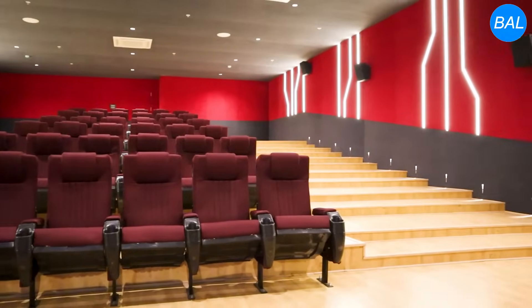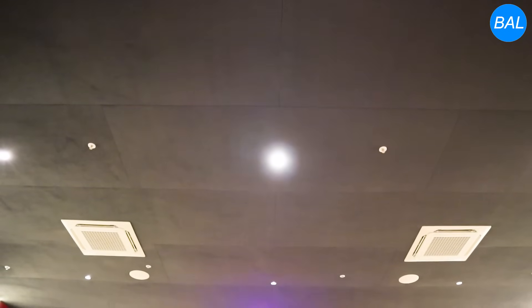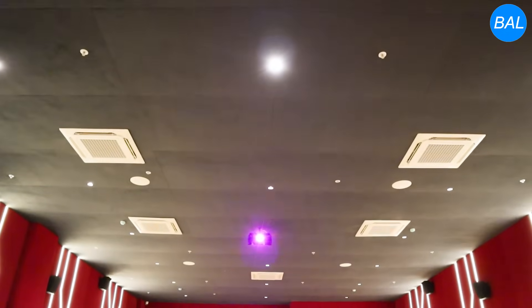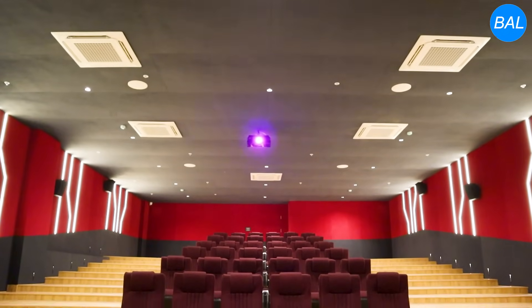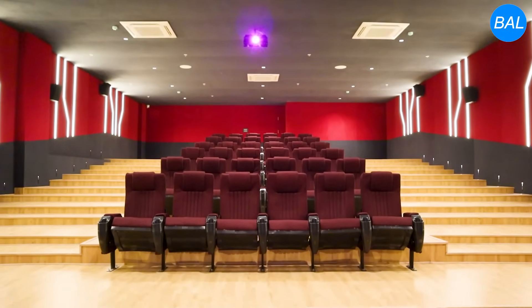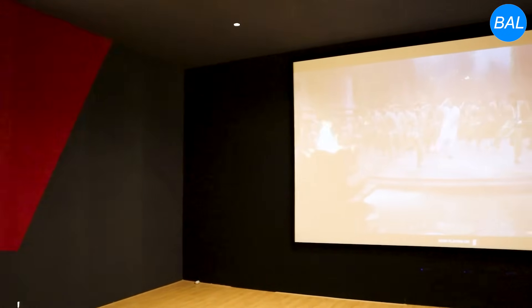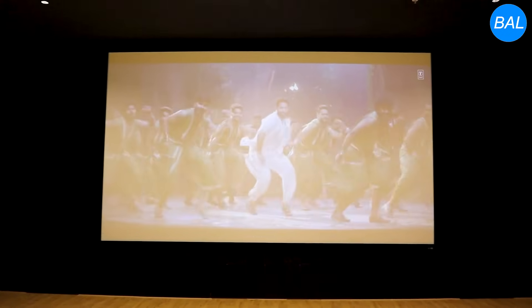The third important factor is the system for these kinds of big, large rooms. Audio-video systems are needed as per standard design for such large rooms. System design, system specification, and system selection are all very important factors.